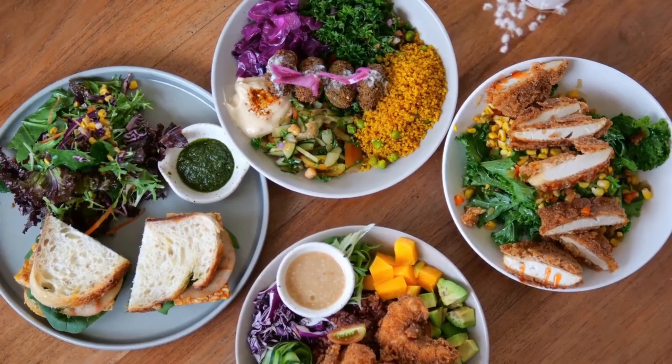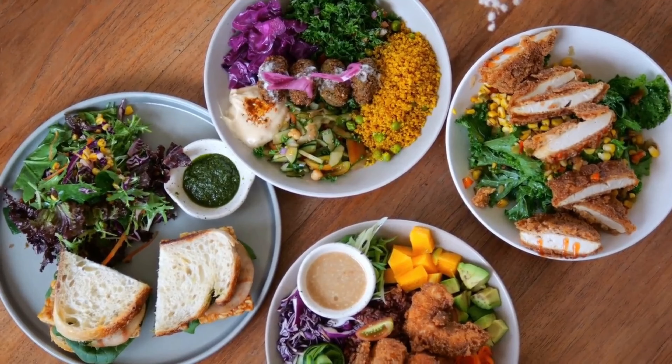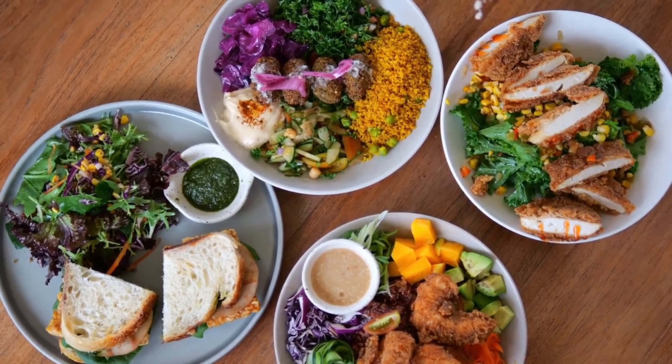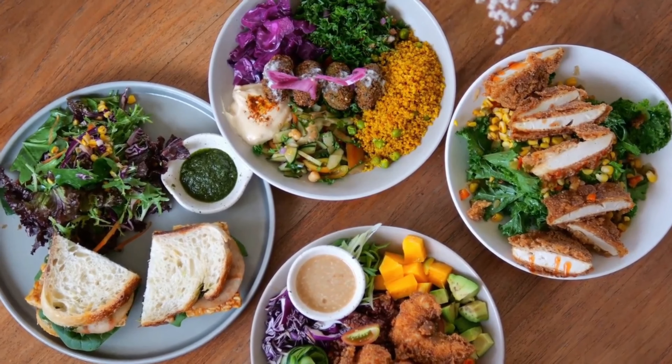Now, let's address the elephant in the room: fad diets. While they might promise quick results, many are unsustainable and potentially harmful. Always opt for a balanced, long-term approach instead of quick fixes.